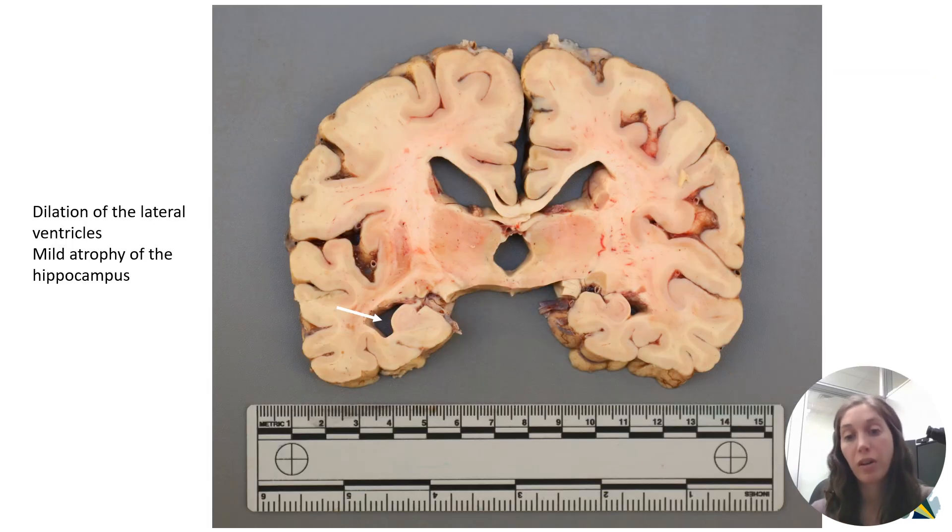Once we've examined the exterior of the brain, we then cut sections through it to look at some of the neuroanatomical structures that are a little bit deeper. One of these structures is called the hippocampus — an area of the brain critical for learning and memory, often affected in Alzheimer's disease. It's this kind of spiral-shaped structure indicated by the arrow. There's a large space next to it — that's the tip of the lateral ventricle. Normally that space is small and the hippocampus should be snug up against the temporal cortex. When it's this large, it's indicative that this structure has atrophied, which is a classic finding in Alzheimer's disease.